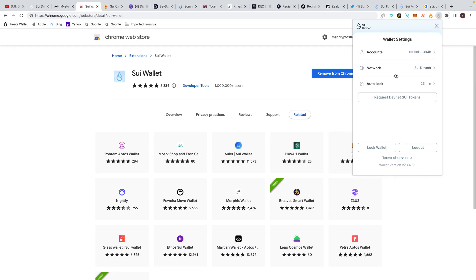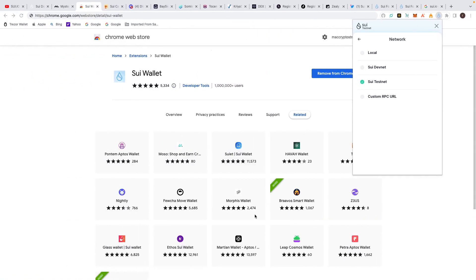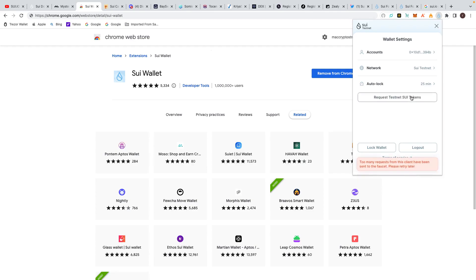When you go in here you can go back and see the network options — you've got Sui Devnet and the Sui Testnet. If I go to the testnet it takes me to confirm and sign, going from the devnet to the testnet, so now we're on the testnet side of things. If you're doing a lot of transactions you don't want it locking out constantly, so I've set the auto-lock to 25 minutes. You can also request testnet Sui tokens from here.